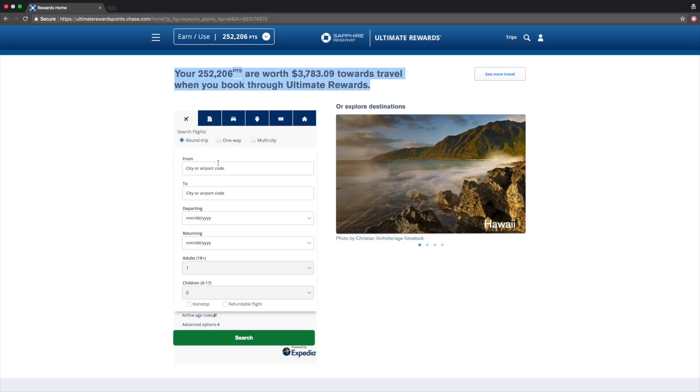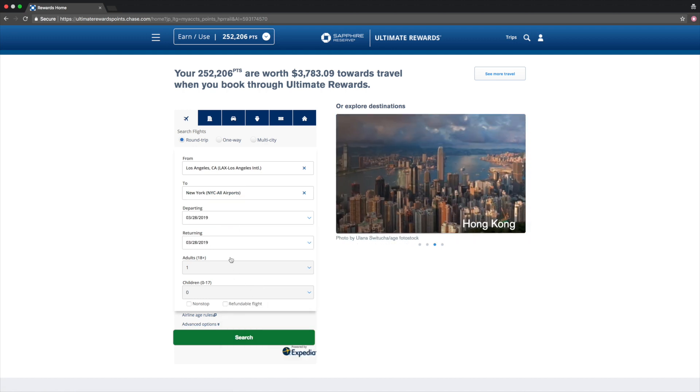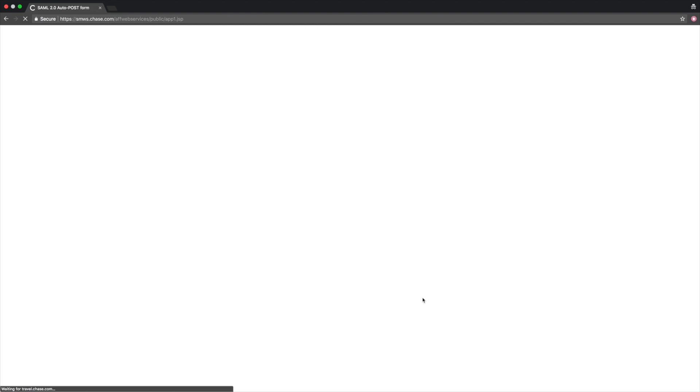The best part of this card is the exclusive Chase Sapphire Reserve portal, powered by Expedia, where you can book any flight or hotel with your Ultimate Rewards points and get a 50% bonus — so 100,000 points become worth 150,000, or $1,500 in value. This portal is how my wife and I haven't spent money on travel in the last three years. The card has a $450 annual fee, but the net fee after the $300 travel credit is effectively $150.